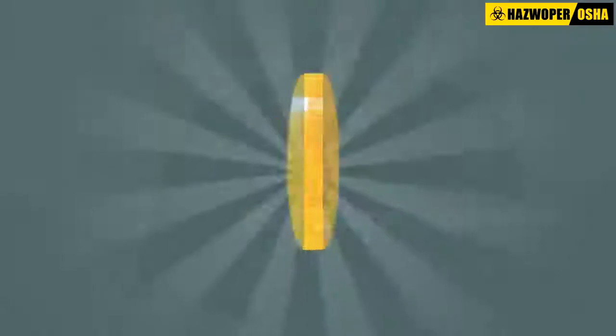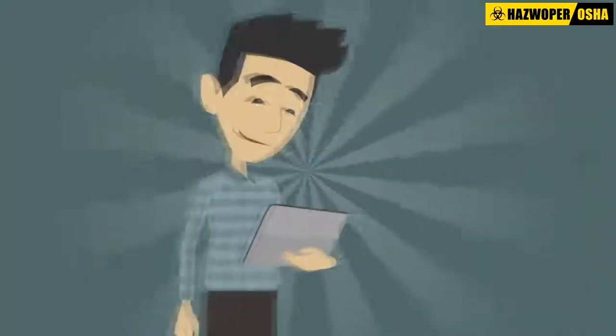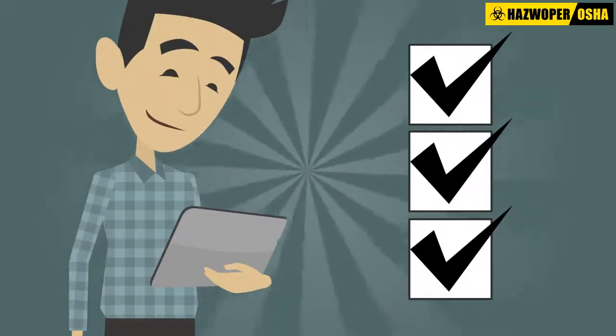For employers, we offer group rates. Our pricing is all-inclusive based on either the number of users who will utilize the training, or the number of courses assigned, whichever works best for your organization.